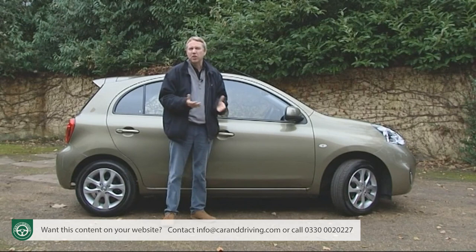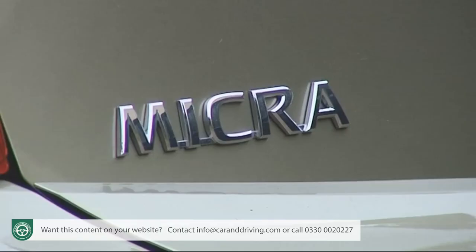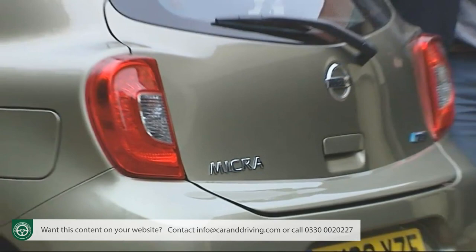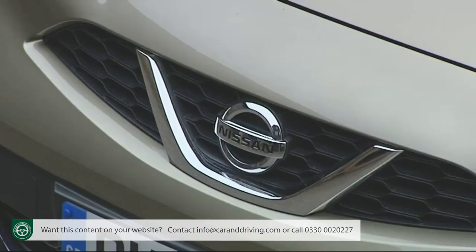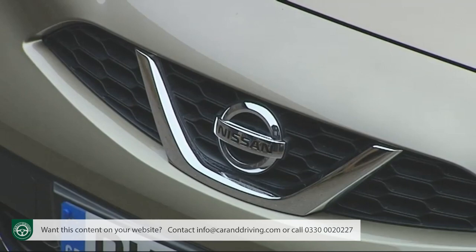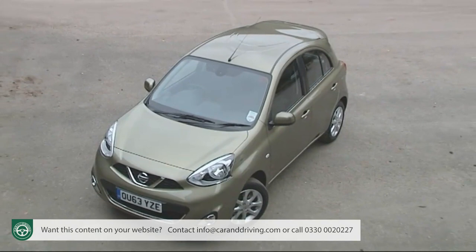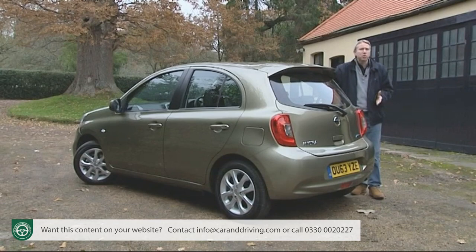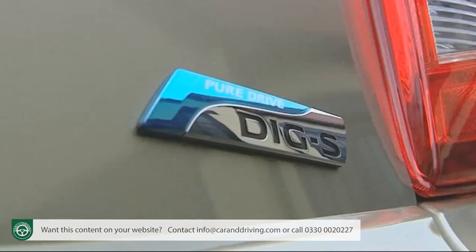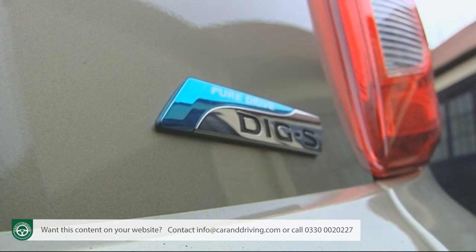The Micra range is straightforward: a single five-door body style and just two versions of a 1.2-litre petrol engine — an ordinary 12-valve 80 PS variant and an innovative 1.2 DIGS supercharged model with 98 PS. There's the option of a CVT automatic gearbox with both. Unlike Nissan's Note, there's no diesel because this is a budget-oriented supermini, and the premium required for a diesel version couldn't be justified. Nissan believes the DIGS unit offers most of the fuel economy that diesel buyers would want.